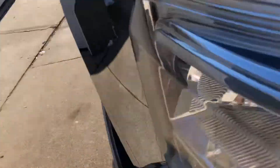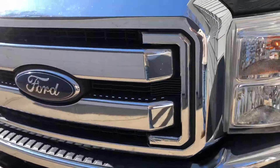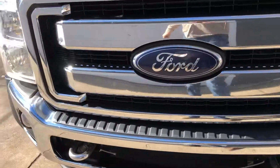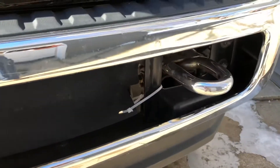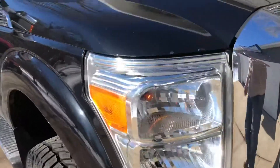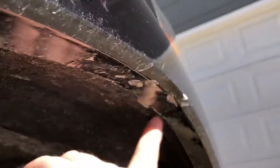Up front there's nothing to speak of. It hasn't been buffed out yet, but the paint looks really good. There are two zip strips there. There's some sunlight so you can see it better, but that's just white stuff from the road.